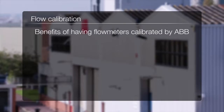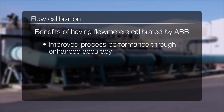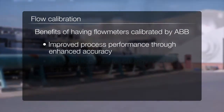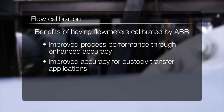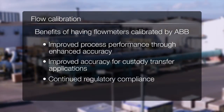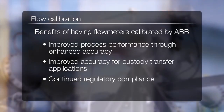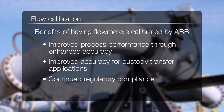Benefits for customers of having their flow meters calibrated by ABB include improved process performance through enhanced accuracy, improved accuracy for custody transfer applications, and continued regulatory compliance. Our services provide you with independent calibrations and third-party signed certificates for your records.